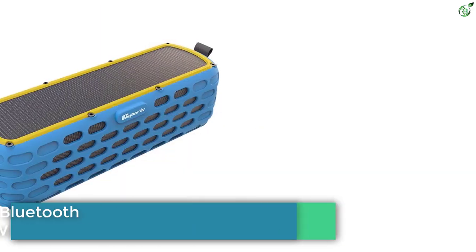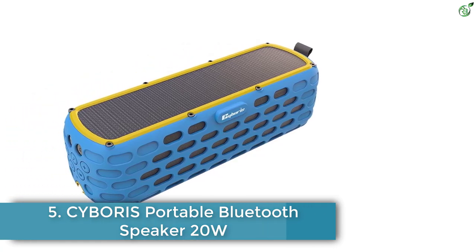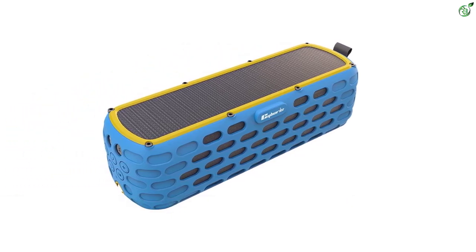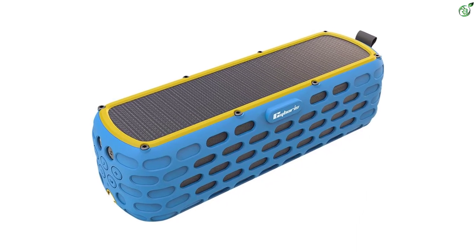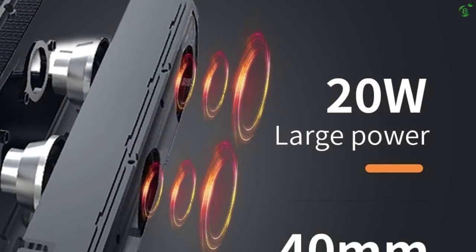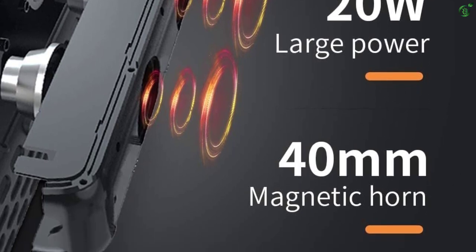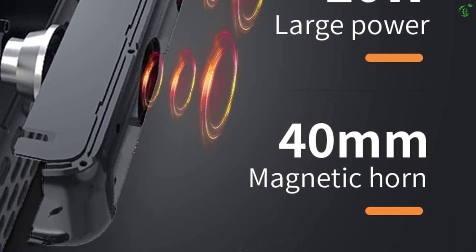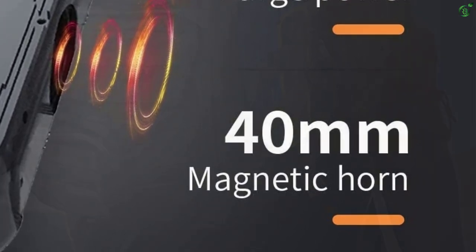Number 5: Cyboris Portable Bluetooth Speaker 20W. We have a pretty stylish and modern looking solar powered speaker option offered by Cyboris at very reasonable pricing. The speaker boasts a dozen cool features, but the most interesting thing is its sound quality, which is truly impressive. This speaker comes with two high-fidelity 10W speakers and amplifiers that enhance the audio quality to a whole new level.